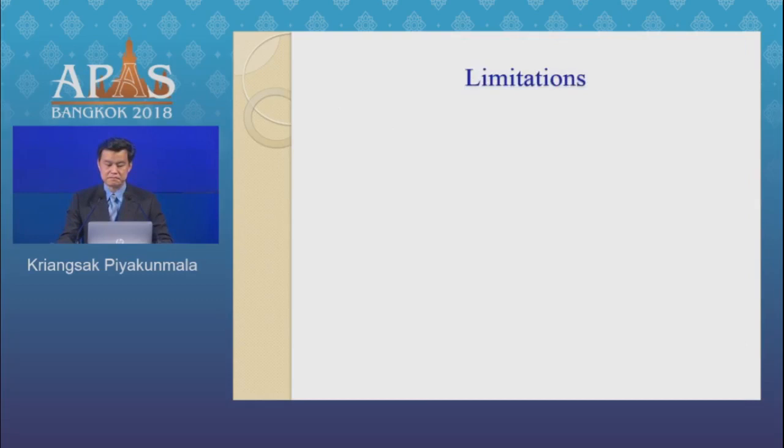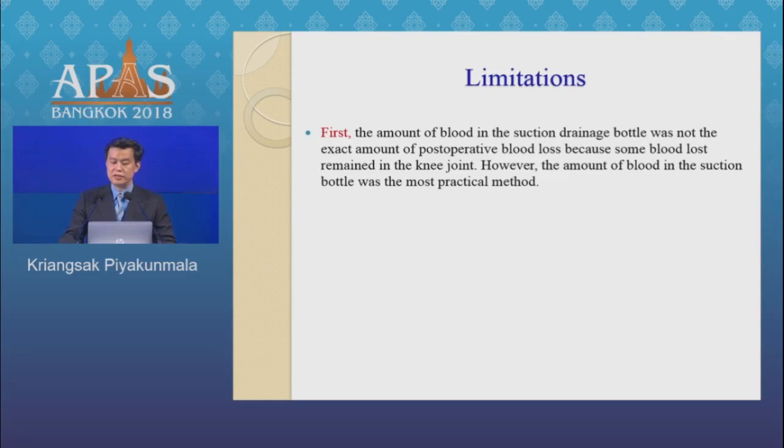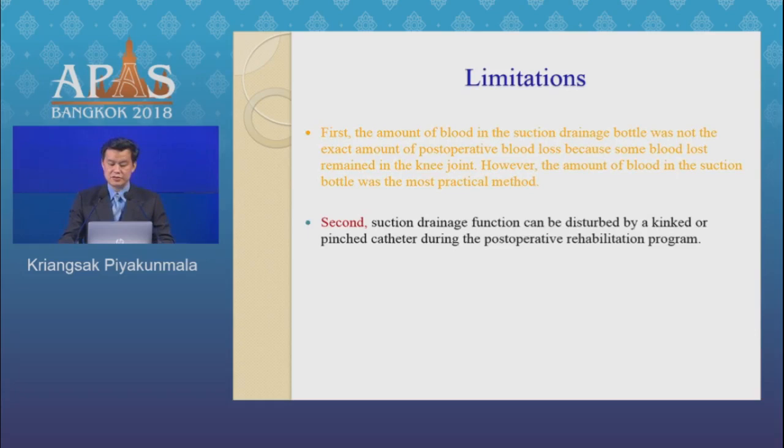Limitations of this study: First, the amount of blood in the suction drain was not the exact amount of postoperative blood loss because some blood loss remained in the knee joint. However, the amount of blood in the suction drain was the most practical measurement method. Second, suction drain function can be disturbed by kinking or pinching of the catheter during the postoperative rehabilitation program.